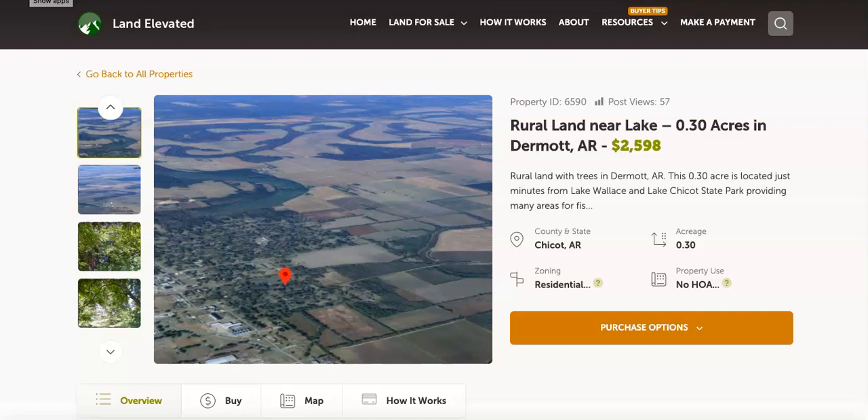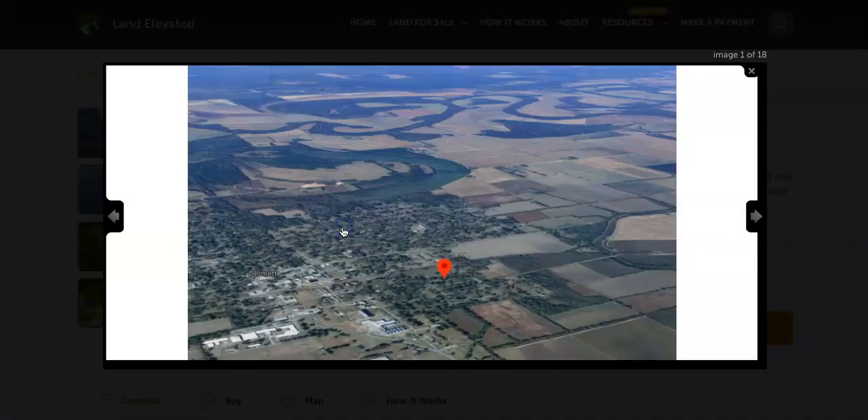Hi, I'm Rachel with LandElevated.com. Welcome to the property overview video for PID 6590. This is 0.3 acres in Dermott, Arkansas — just under a third of an acre. So let's start by checking out some property photos.